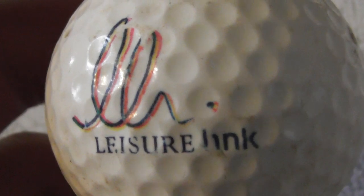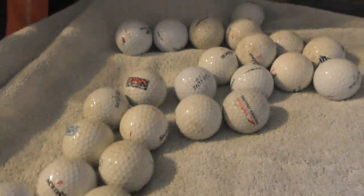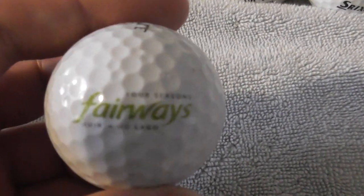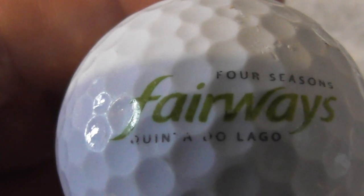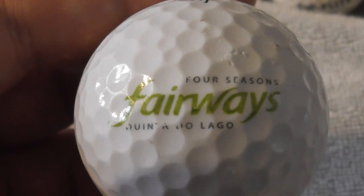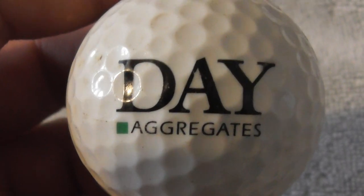Leisure Link — I think that's supposed to say Leisure Link. Not seen that before. We're getting there folks, not too many more to go. Next: Four Seasons Fairways, Quinta do Lago — interesting sounding name. Next: Date Aggregates — not heard of them.